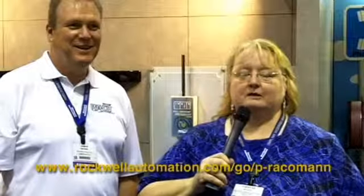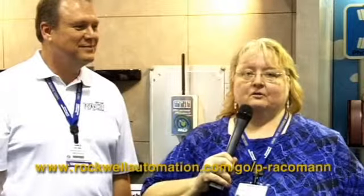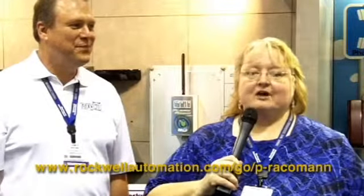Thanks Jim. We're here at Automation Fair and if you want more information from Reiko, go to their website at rockwellautomation.com/go/p-Reikoman. I'm Teresa Hauck from Automation Fair 2010 — we'll see you later.